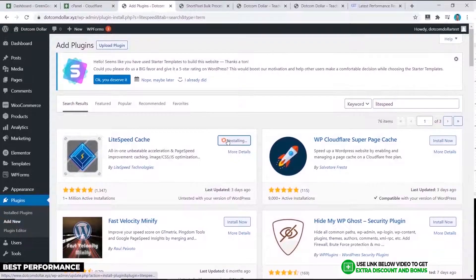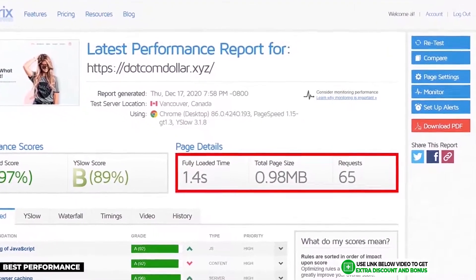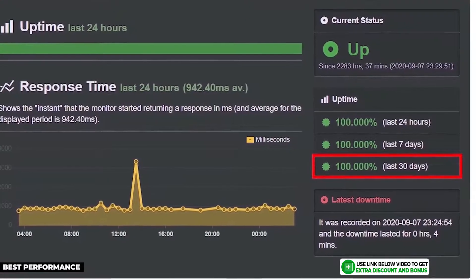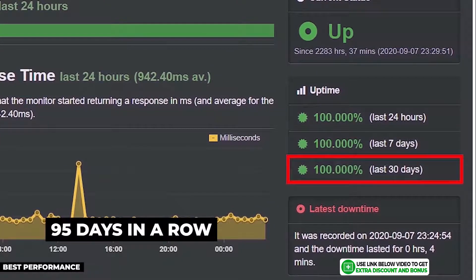For website speed, I installed the LiteSpeed caching plugin, which only works with hosting companies using LiteSpeed servers. My GTmetrix results showed my site loaded in just 1.4 seconds, making GreenGeeks the fastest shared hosting provider on this list. Their Uptime Robot results were also a perfect 100% uptime, maintaining that streak for 95 days in a row.